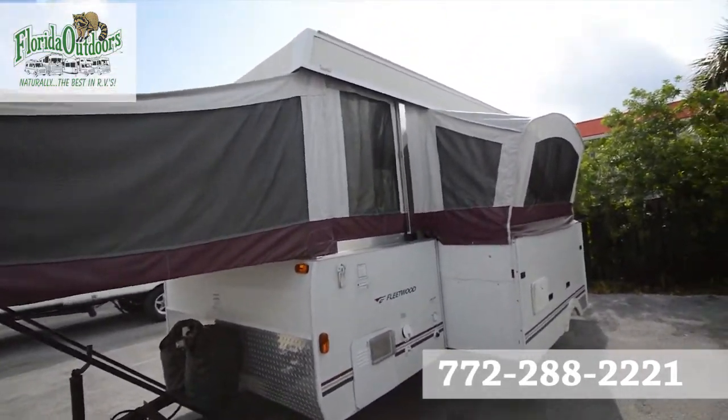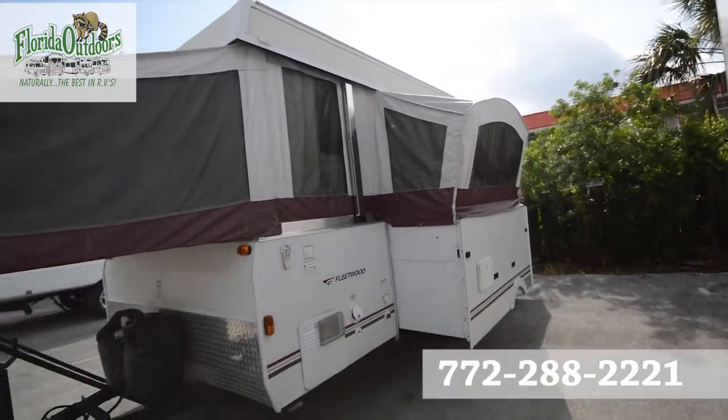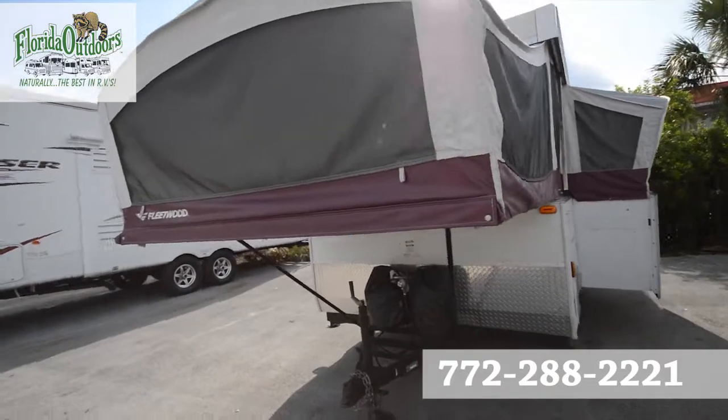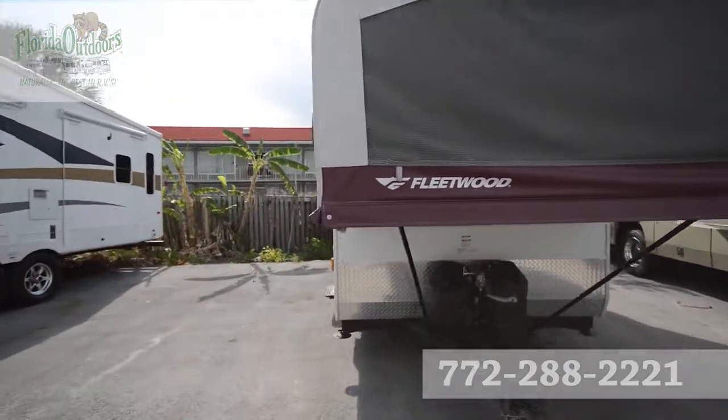If you have any questions about this pop-up trailer, feel free to call us at 772-288-2221. We'd be more than glad to answer any questions you may have. Thanks so much for watching and have a good day.